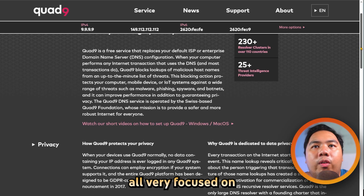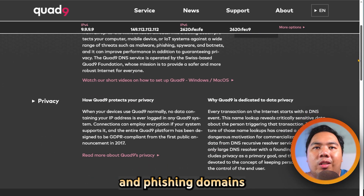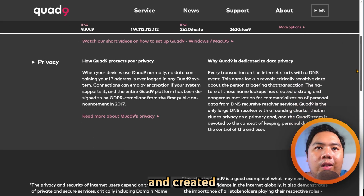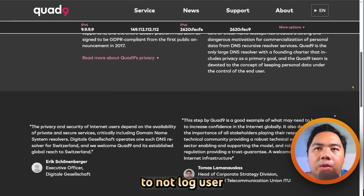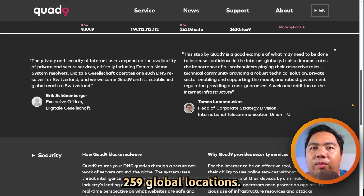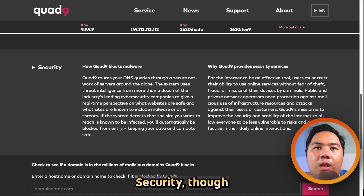Quad 9, on the other hand, is a non-profit, Swiss-based resolver focused on security and privacy. It automatically blocks malicious and phishing domains based on aggregated threat intelligence, supports encrypted DNS over HTTPS and TLS with DNSSEC validation, and claims to not log user IP addresses. It's completely free and operates from over 259 global locations.